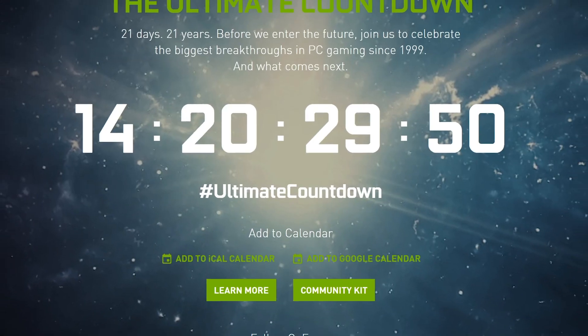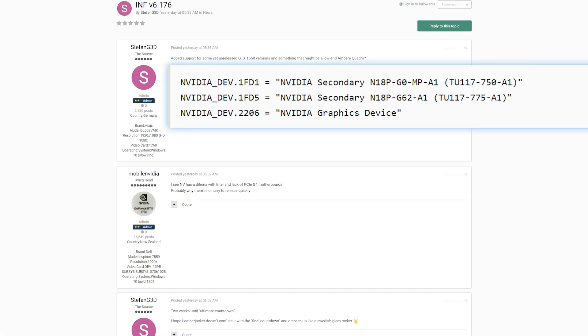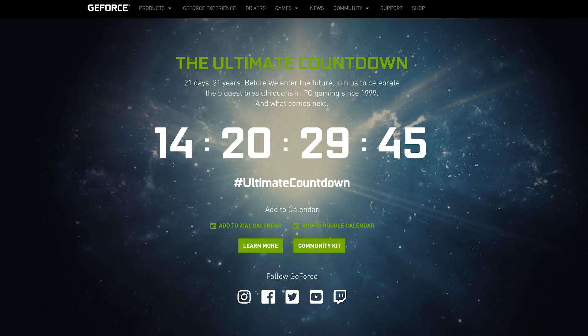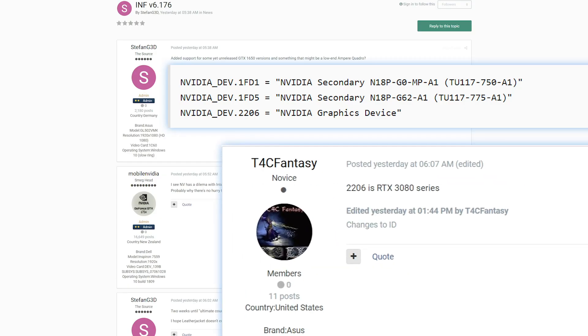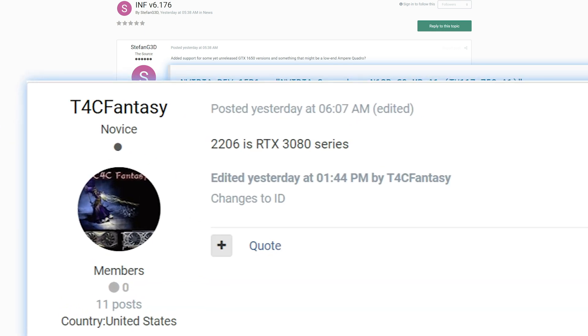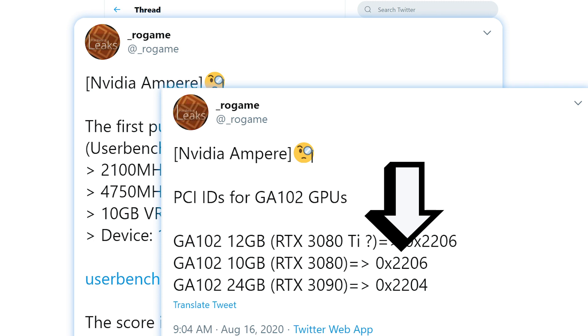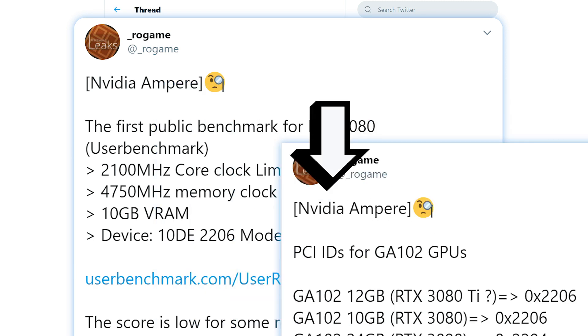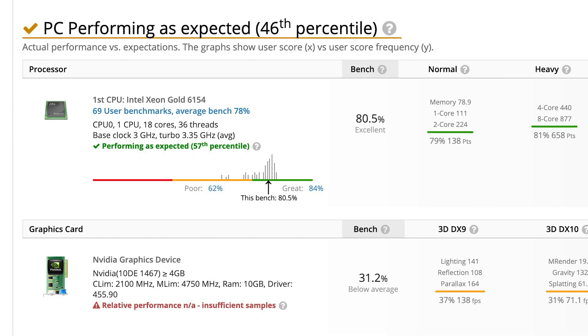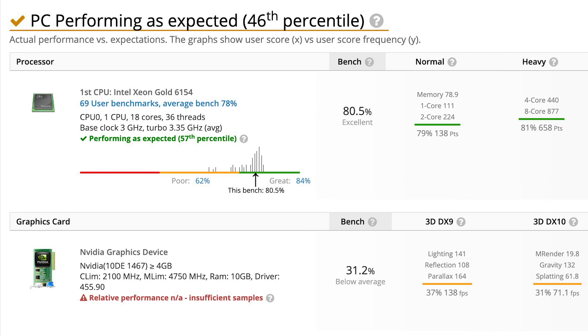Lastly, we have a couple of big stories on Nvidia's upcoming Ampere GPUs. Three of the upcoming RTX 3000 series were recently spotted in the INF driver file, meaning they should be coming quite soon. The user who handles TechPowerUp's GPU database confirmed that device ID 2206 is in fact the RTX 3080. That leads us to a new benchmark found by ROGame, who also confirms that the 2206 ID is the RTX 3080. The benchmark was done in UserBench and carries that same 2206 device ID, confirming this is an RTX 3080.